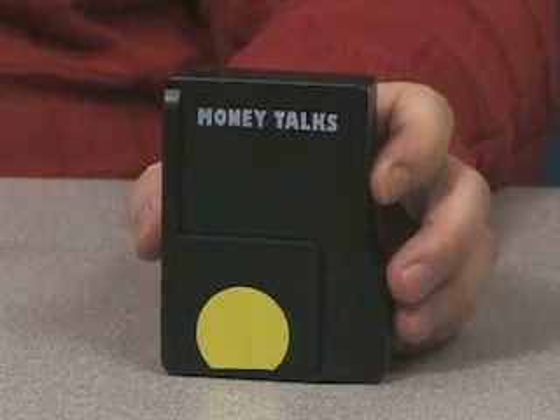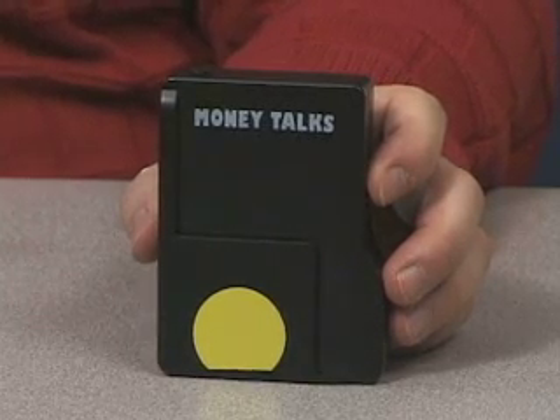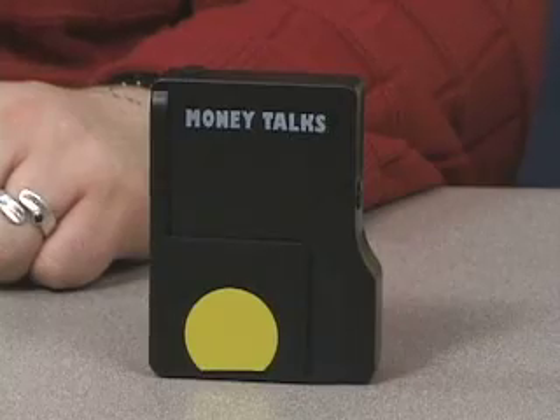I'm going to turn it on. We really like it because the voice they've chosen for this device has a little bit of an attitude — so in New York, we really like that. Money Talks. System is loading. Please wait.